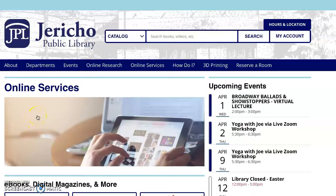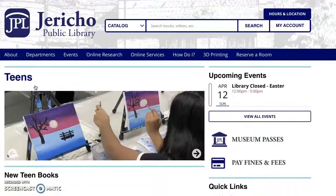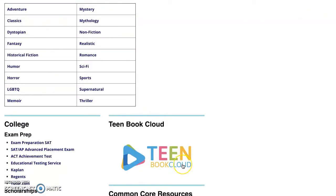The first service that we're going to highlight today is called Teen Book Cloud by TumbleBooks. You can access this by clicking on the Department tab and scrolling down to the Teen page. You would click on that and scroll down to locate the icon Teen Book Cloud.